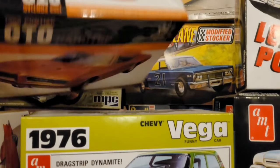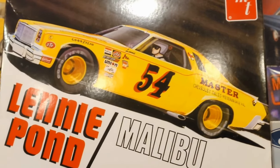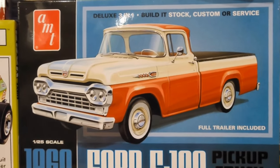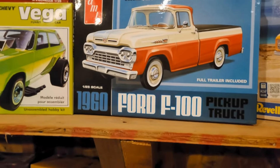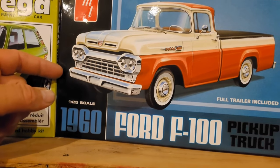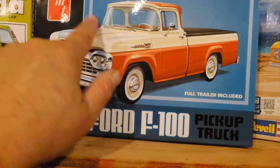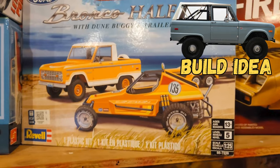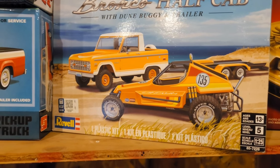Then there's the 76 Drag Strip Dynamite Vega — that thing's bitching, the whole top lifts up and it's pretty neat. GTO hardtop, and I just got this Lenny Pond Malibu — I'm actually going to do a video on that one and cover the history of Lenny Pond. And I just found this at Hobby Lobby — the only one on the shelf — a Ford F1 with a full trailer. I'm probably going to do it stock with just different rims because I really like the color pattern.